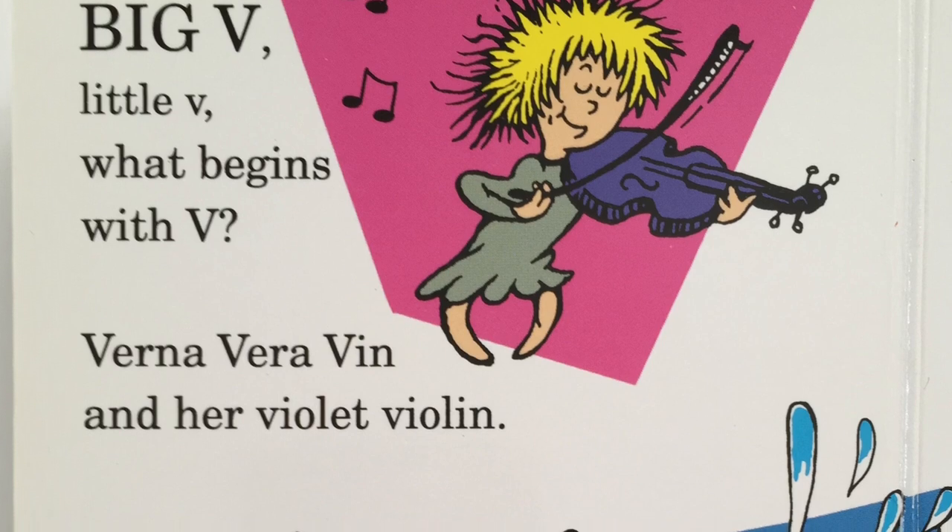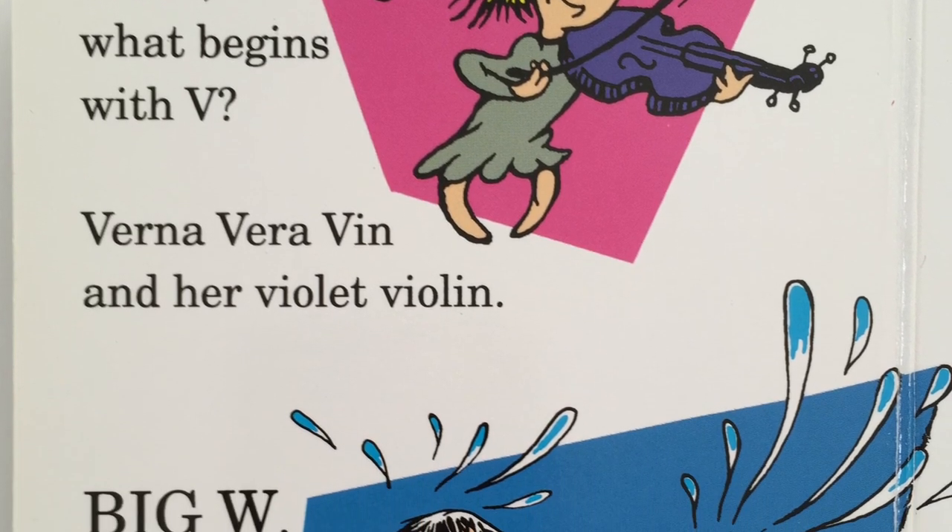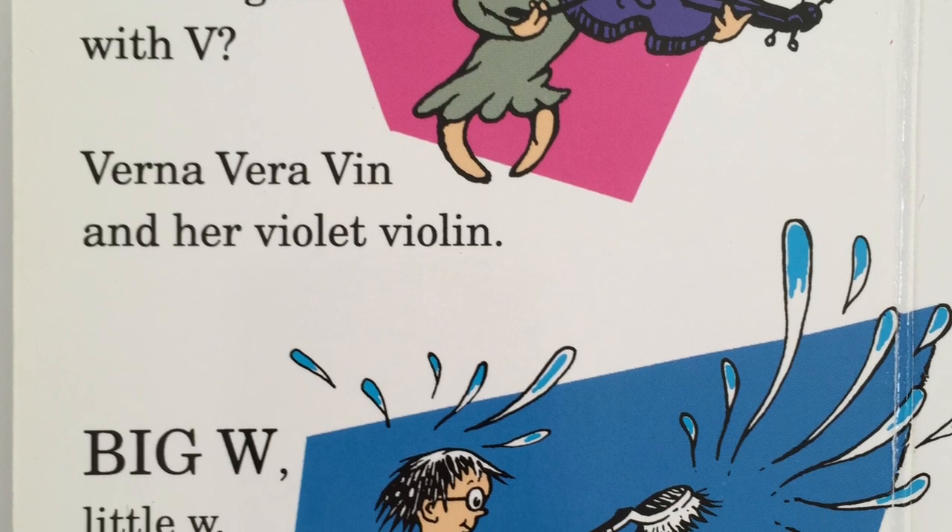Big V, little V. What begins with V? Verna Vera Venn and her violet violin?